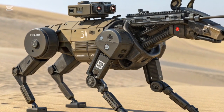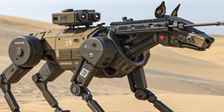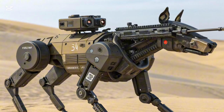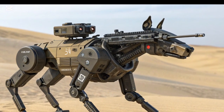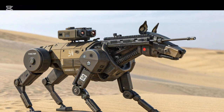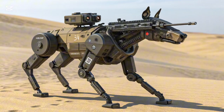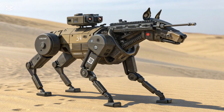For the soldiers on the ground, this machine is more than just a robot — it is a loyal companion, a tireless partner, and a silent guardian. As nations watch Kenya's bold experiment unfold, one thing is clear: the battlefield of the future will not just be fought by humans, but also by machines that think, move, and sustain themselves. And Kenya's robot DOG is leading that charge.